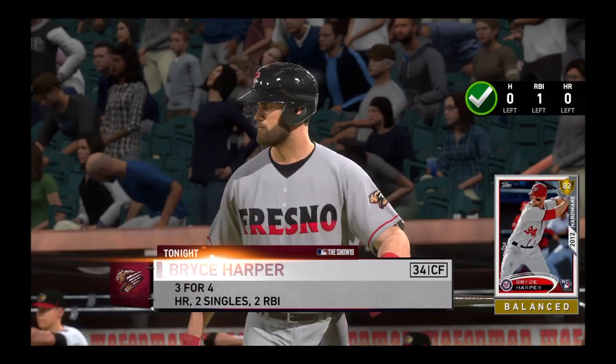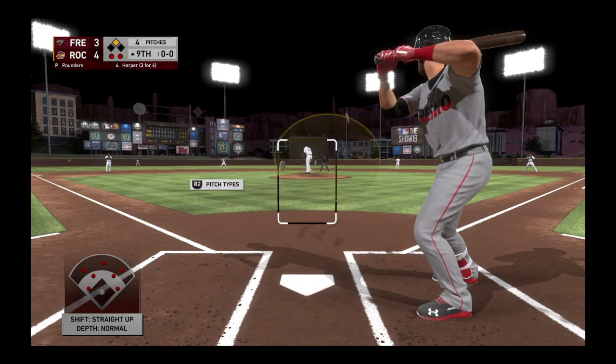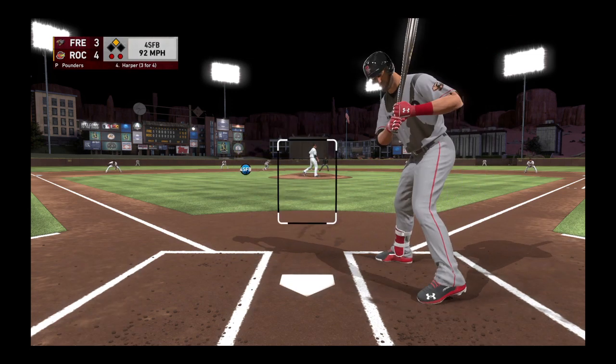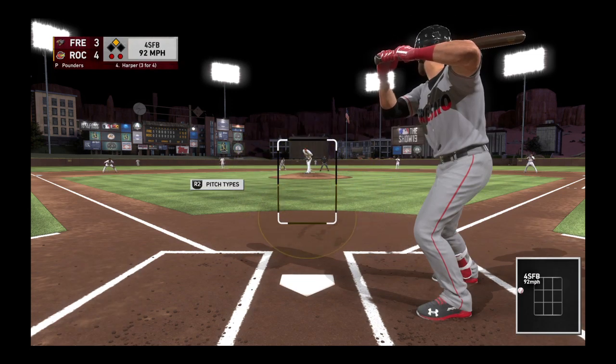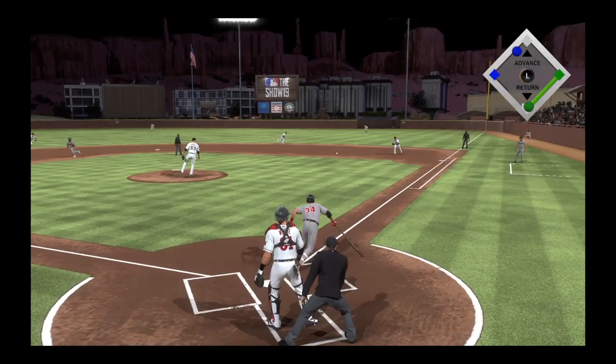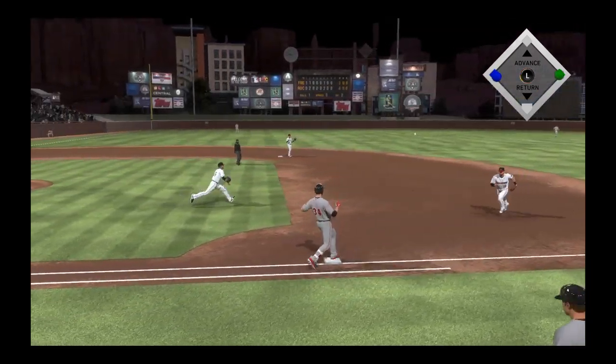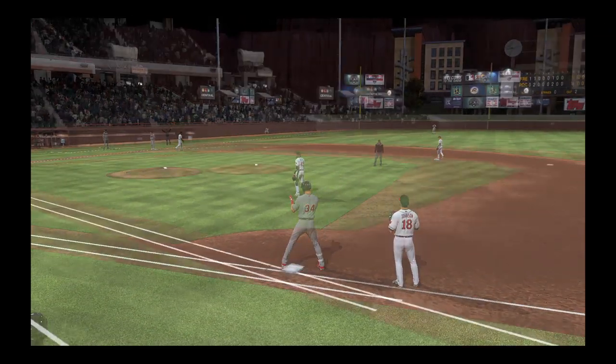Bryce Harper steps in again, ready for another shot, looking to bring home that tying run from second with a base hit into the outfield. The delivery — one, no — fastball off the plate away, ball one. Hit to the right side and through for a base hit, but they will hold that possible tying run.